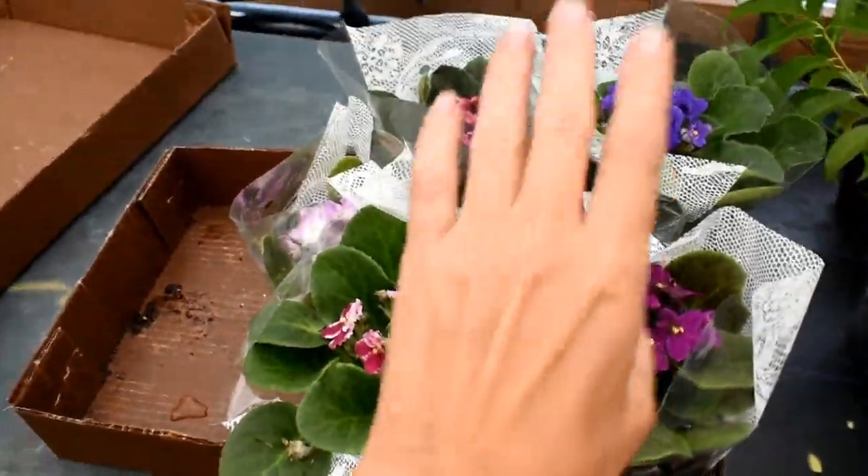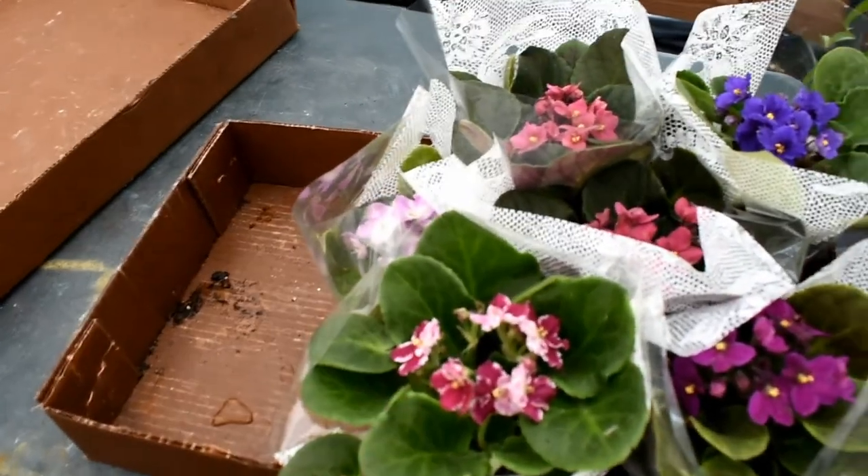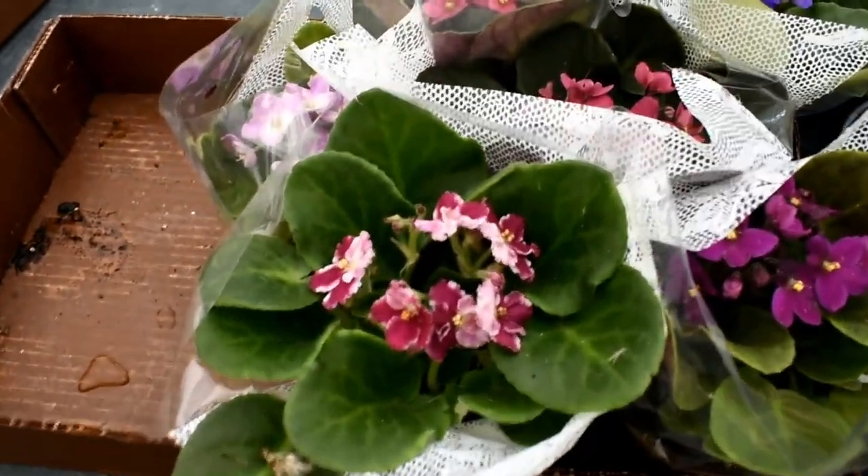I'm showing the African violets, but they're not for sale — they're for someone else. But aren't they pretty? I like this one.